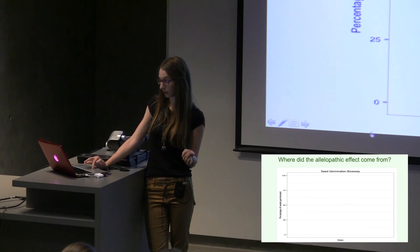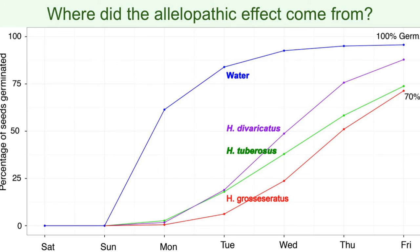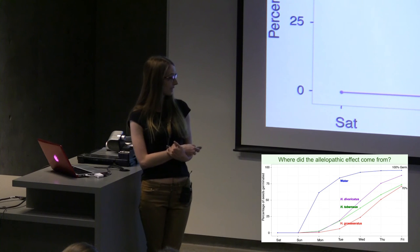Our next question was where did the allelopathic effect come from — are either of the parent species allelopathic? The blue curve is seedlings grown in water, and the green one again is Helianthus tuberosus, suggesting allelopathy. The pink one is one parent species, Helianthus divericatus — it gets pretty close to 100% by the end of the week. This would be more like the example with a non-allelopathic plant: secondary metabolites are inhibiting growth because it's not water, but not significantly enough to suggest allelopathy. The red one is the other parent, Helianthus grosesoratus. Its start to germination is even more severely delayed than tuberosus — you don't even really see germination until Tuesday, and it caps out at 70% germination. This definitely suggests allelopathy in Helianthus grosesoratus. So it looks like allelopathy was inherited during a hybridization event, and we know which parent species it came from: Helianthus grosesoratus.